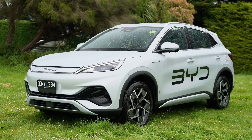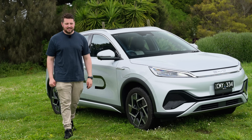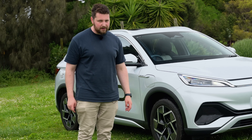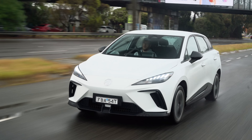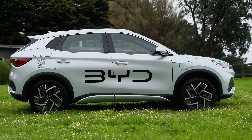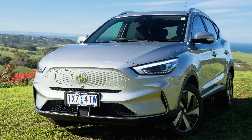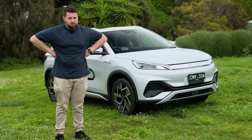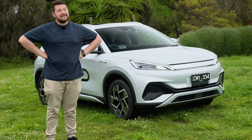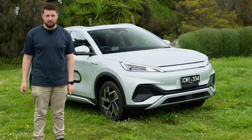Final thoughts on the BYD Atto 3: I really like this thing. There's something about cheap EVs that really tickles my wallet in the right places. There is definitely strong competition, like the MG4, but as far as a family small SUV that's an EV with good range, a nice interior, and drives pretty well — it's pretty hard to beat. There's the MG ZS EV, but frankly this is way better. I think this car is a winner. However, would you take this or an MG4 for nine grand less? I'd take an MG4, but if I had kids, probably take this. Let us know what you guys think down in the comments and go watch our MG4 review.